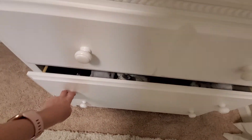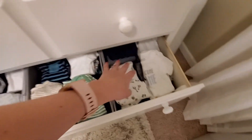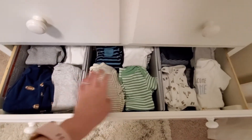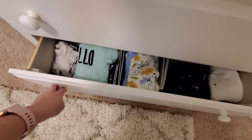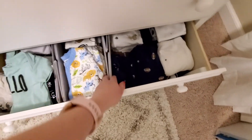Now in this second drawer — again this is from Target — I have his newborn, zero to three months, and three months clothes. The dividers I got from Amazon, like I showed up here. I have extra dividers that I just put in here to split up his clothes.